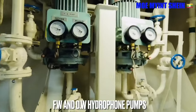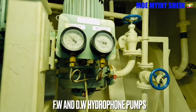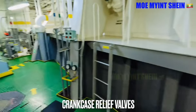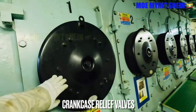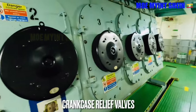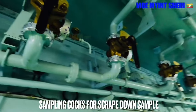Drinking water and fresh water services for the ship are supplied through the hydrophore system. Relief valves are fitted on the main engine to relieve excessive pressure in the crankcase. For cylinder diameters of 200 mm or a crankcase volume of 0.6 m³ and above, crankcase relief valves of suitable type with sufficient relief area shall be provided. There are sampling valves for engine scrape-down analysis in the six UEC 45 LSE 1.